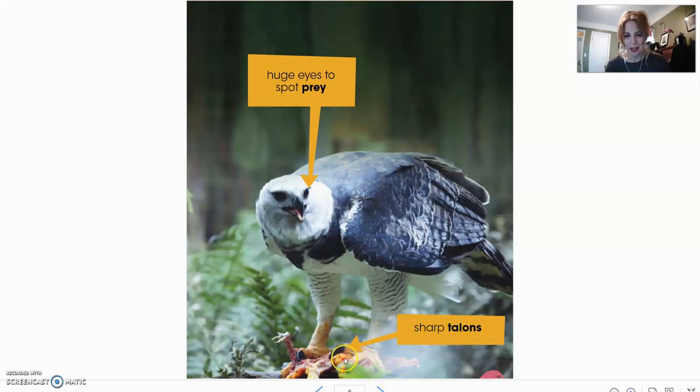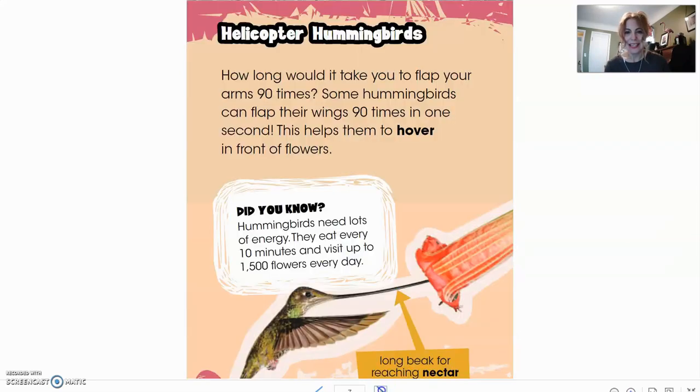Sharp talons is pointing to their claws, so we can probably infer that talons is another word for claws. And if their huge eyes spy prey, prey is probably what they eat — their eyes help them spot things to eat.